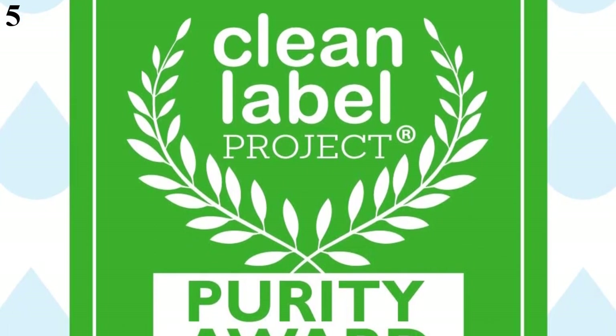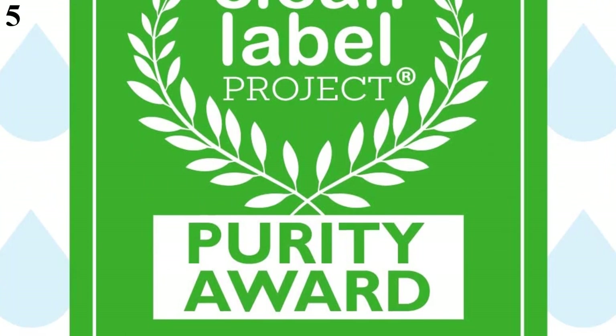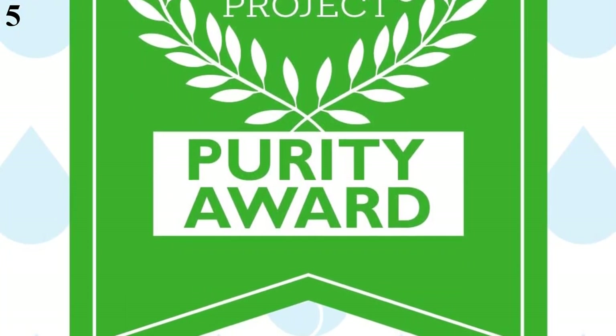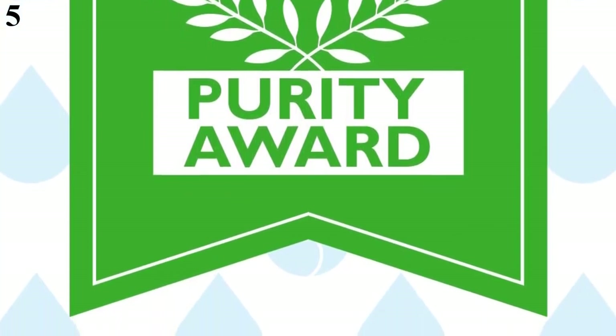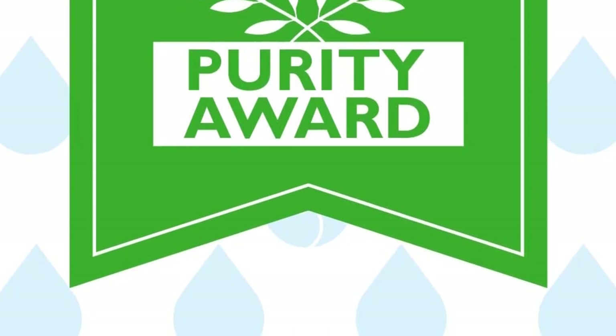Dapple Bottle and Dish Dishwasher Packs use a powerful, plant-based and fragrance-free formula to blast away milk odor and residue. The unique formula binds calcium and other minerals found in baby formula and milk, rinses them away, and leaves bottles, pumps, and all your other grown-up dishes clear and sparkling.